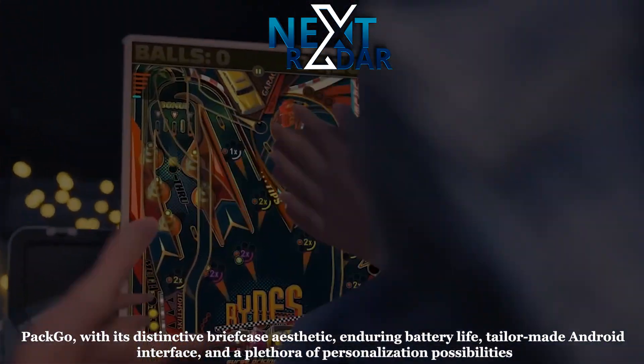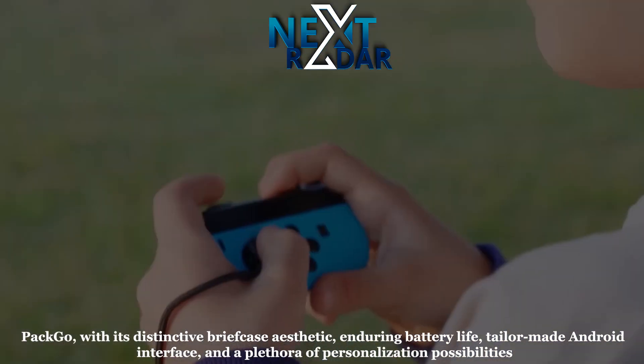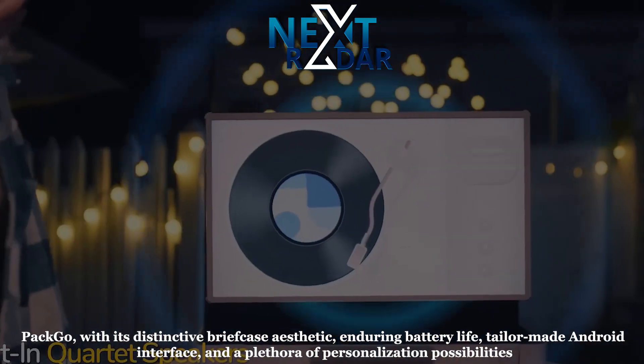PacGo caters to a diverse range of entertainment desires, including film viewing, music enjoyment, interactive gaming, and engaging social media exploration.